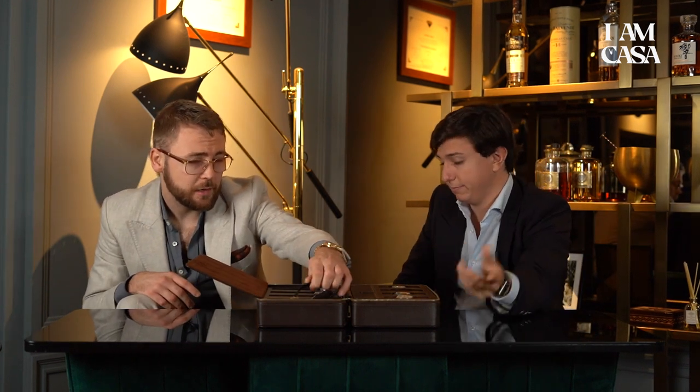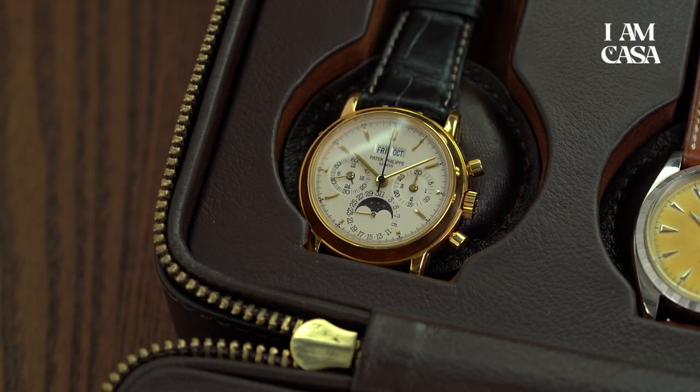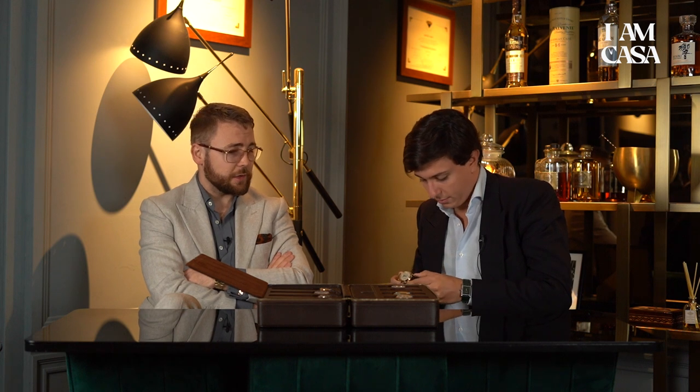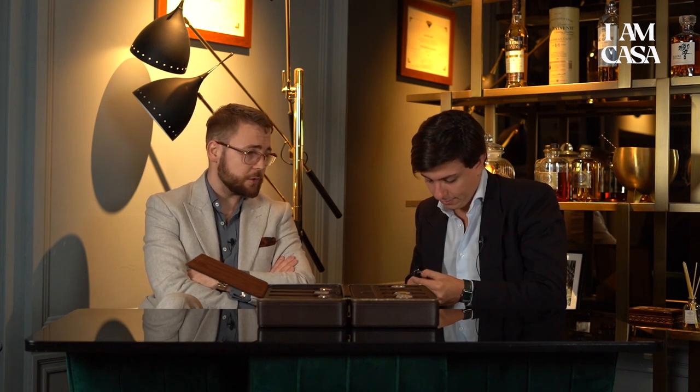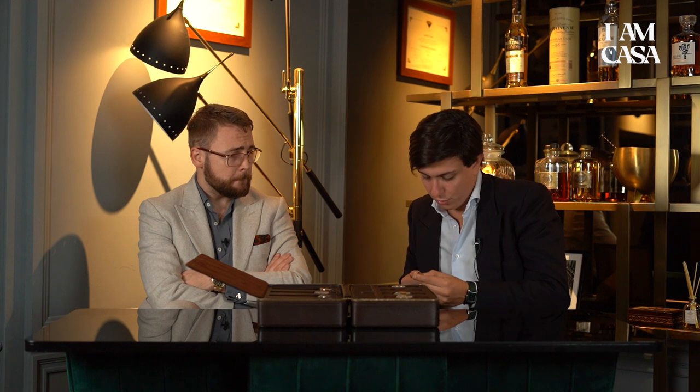My next grail is a vintage perpetual calendar from Patek Philippe — I like the 2499 or 5018. Unfortunately, I'm not made of money, so instead I opted for a 3970, which is the modern iteration of the perpetual. It has perfect sizing at 36 millimeters, a faceted case, a beautiful dial with recessed sub-dials, a crystal case back, and great movement finishing. I think this is the epitome of a Patek Philippe complicated watch in classic form.